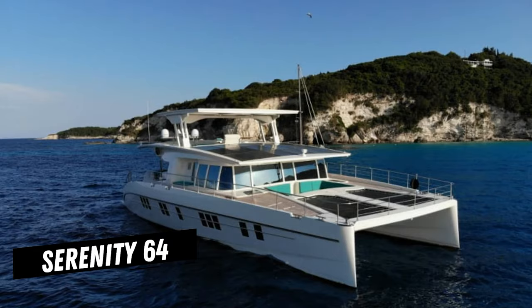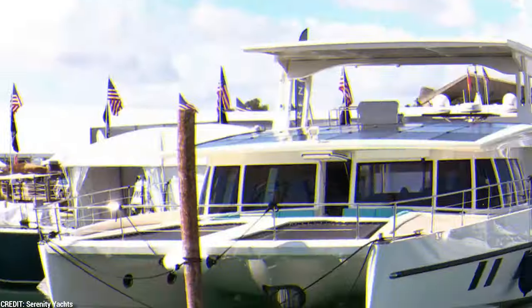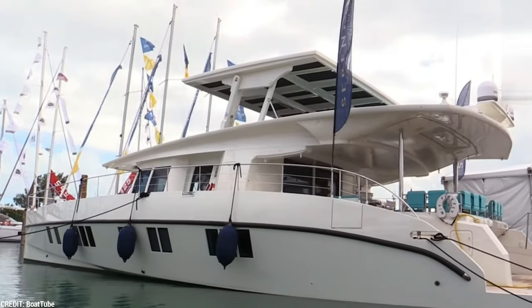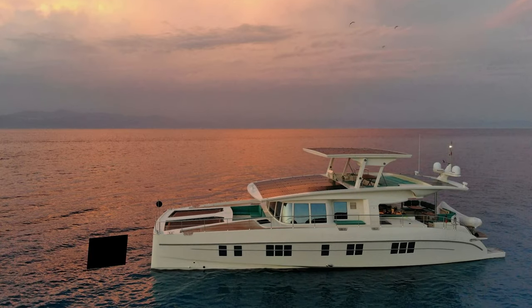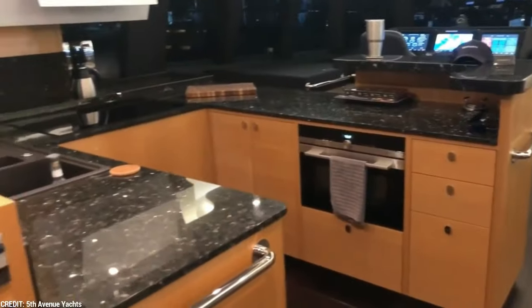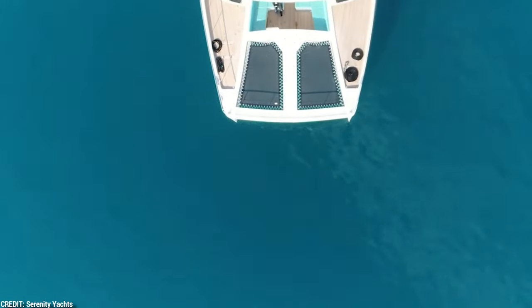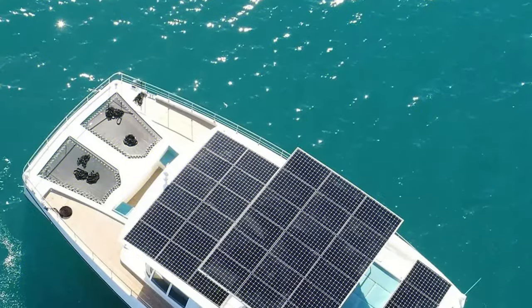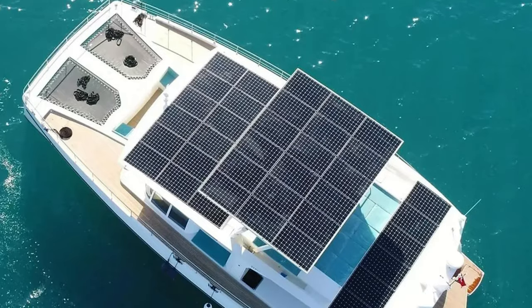You're ready to be enthralled by the Serenity 64, a work of art that Serenity Yachts created using sustainable materials. Modern technology with painstaking attention to detail is on display in the Serenity 64. With a length of 19.5 meters and a beam of 9.8 meters, this opulent catamaran offers roomy quarters for up to eight guests and two crew members. The yacht's well-designed hull guarantees stability and outstanding performance, enabling easy sailing. The Serenity 64's dedication to sustainability is at its core, and the boat is outfitted with a cutting-edge solar system that includes about 20 kilowatts of solar panels built into its structure.